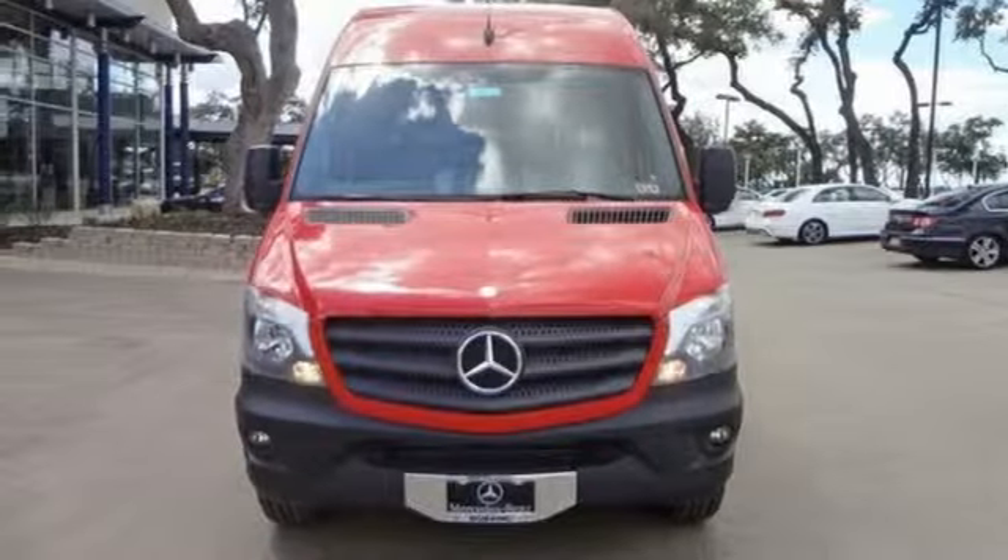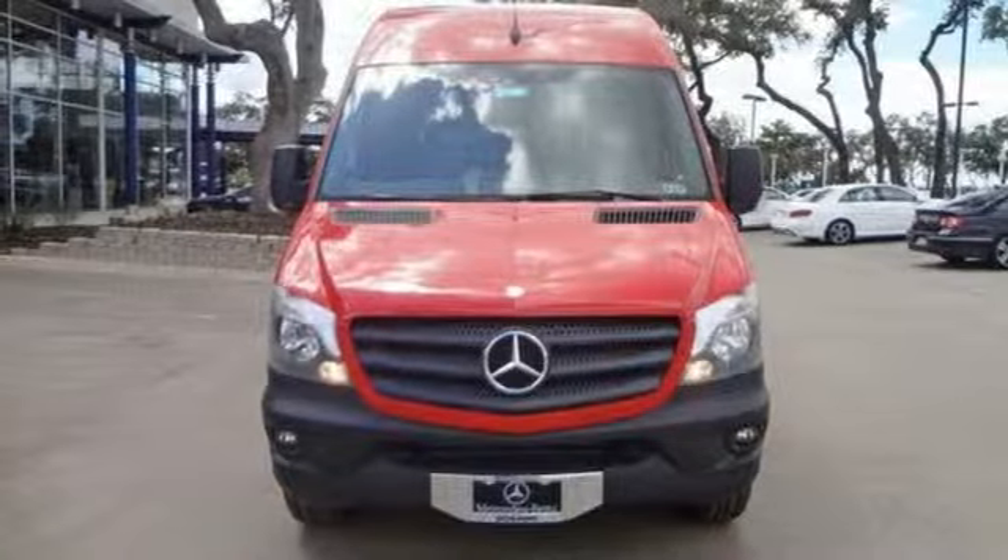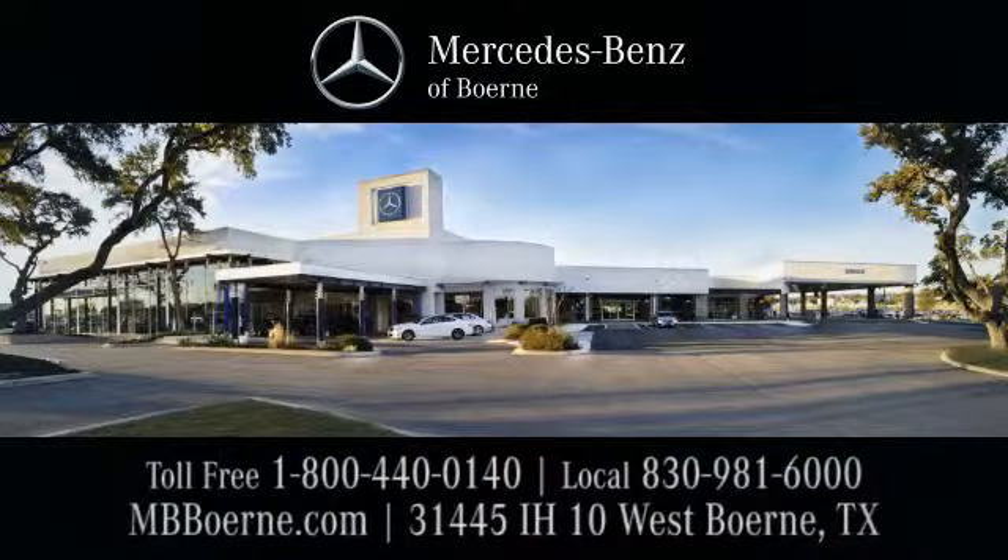This Mercedes-Benz will become one of the most important tools you have. Come give it a spin. Mercedes-Benz of Bernie, Exit 543 at 31445 Interstate Highway 10 West.